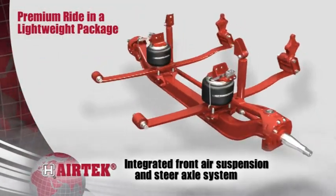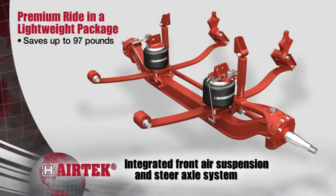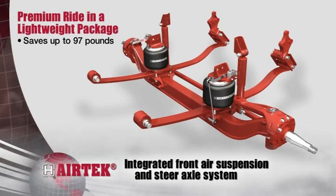Airtek, Hendrickson's integrated front air suspension and steer axle system, incorporates Steertek NXT to combine premium ride quality with up to 97 pounds of weight savings.